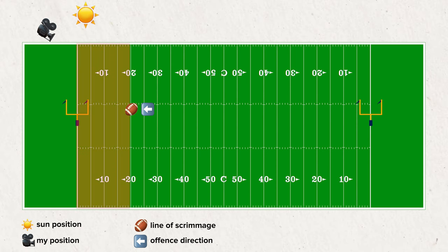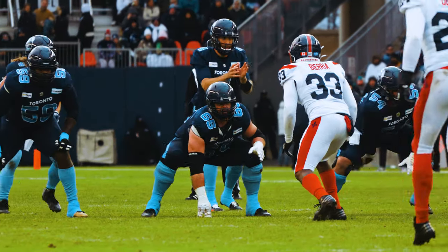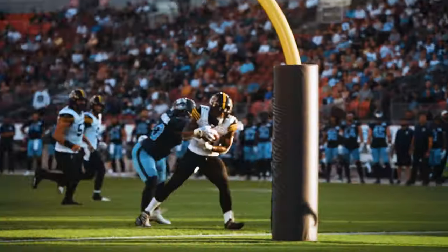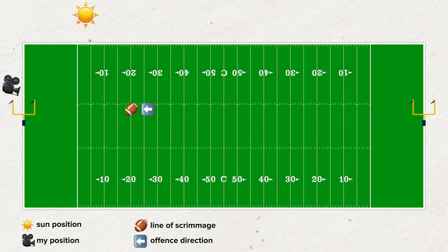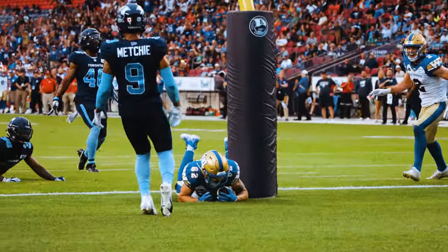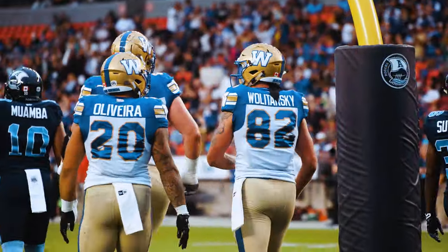When a team gets into the red zone, inside the 20 yard line on offense, I'll run right to the back of the end zone and position myself just off center. Being just off center gives me a good vantage point for passes down the middle or to one side, and a shot at rushing touchdowns. In Canadian football the goal post is on the goal line in the field of play, so standing dead center would put a goal post in my shot. Being just off center is good practice and especially important for filming Canadian football.